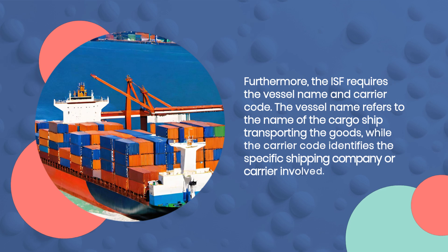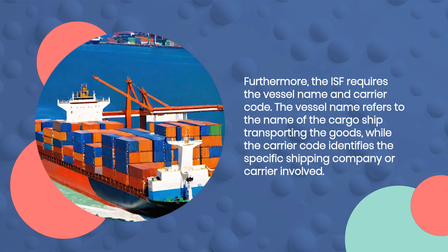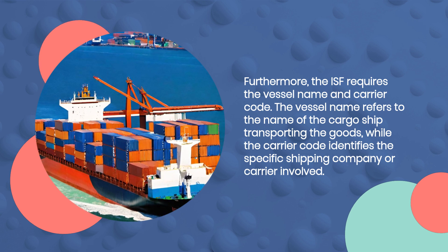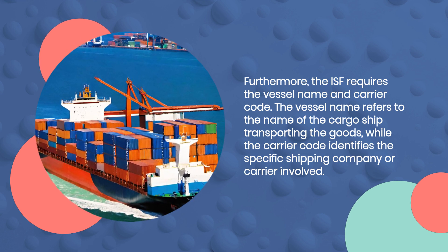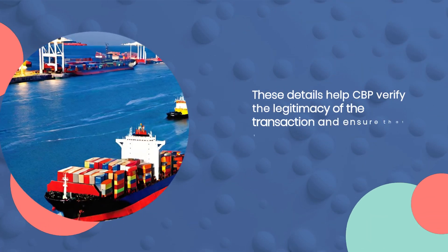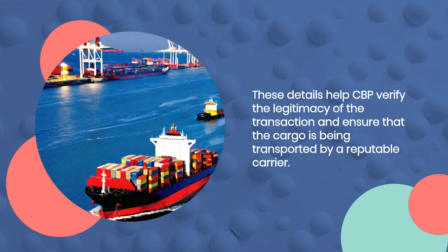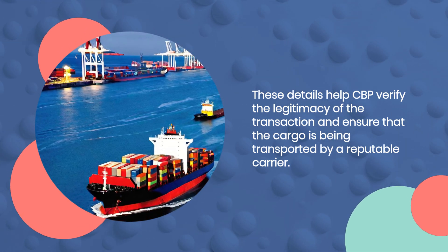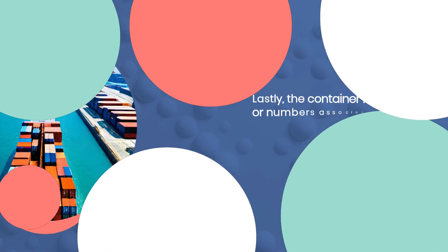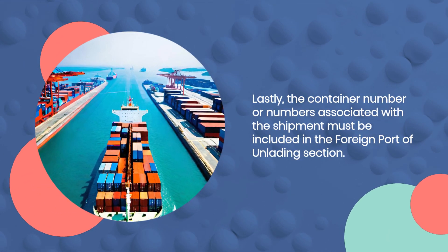Furthermore, the ISF requires the vessel name and carrier code. The vessel name refers to the name of the cargo ship transporting the goods, while the carrier code identifies the specific shipping company or carrier involved. These details help CBP verify the legitimacy of the transaction and ensure that the cargo is being transported by a reputable carrier.